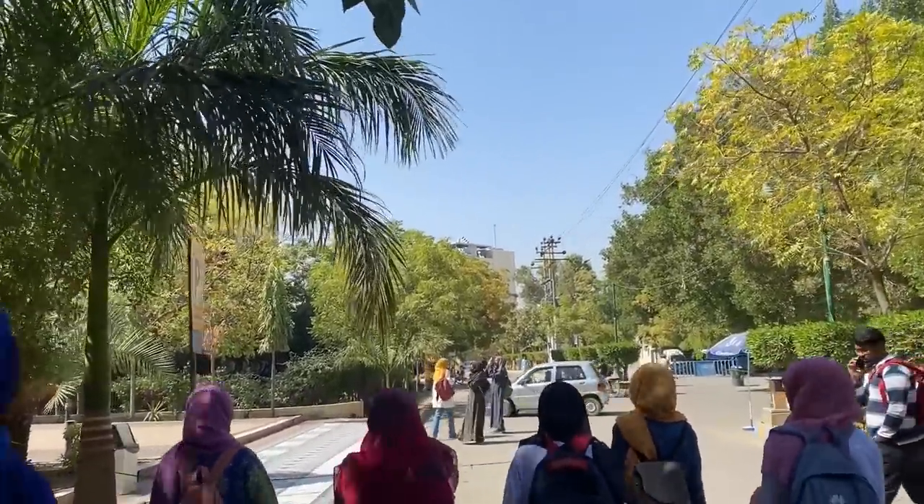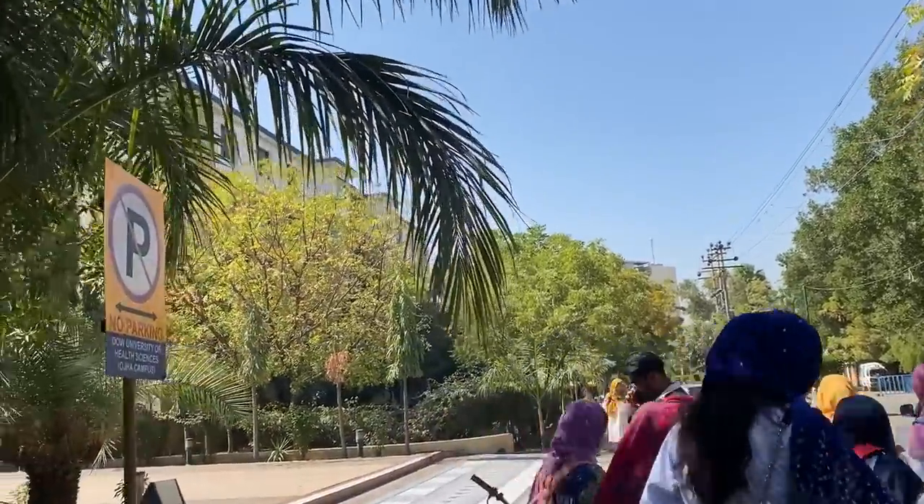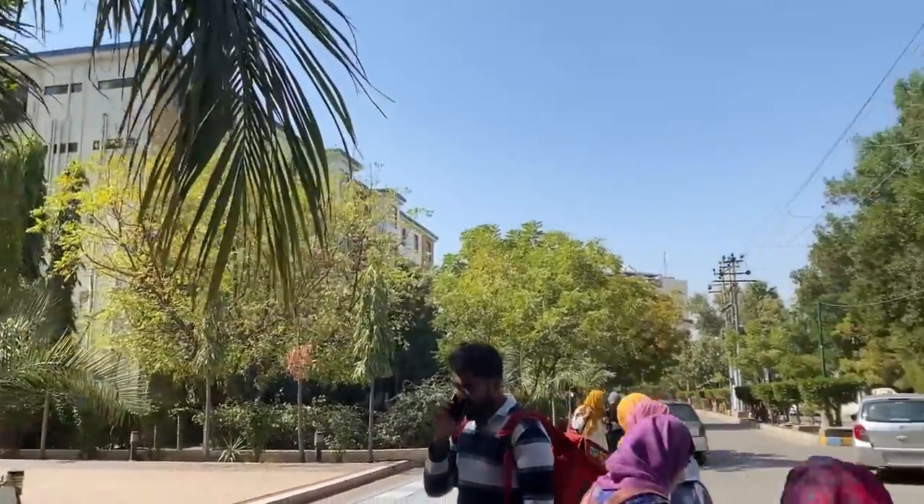Assalamu alaikum everyone, welcome to my YouTube channel. This is me, Fiza Manhir. Today we will start a video from the girls hostel.